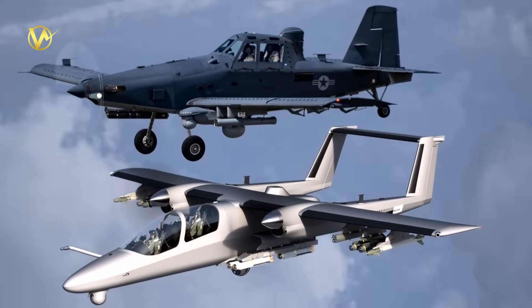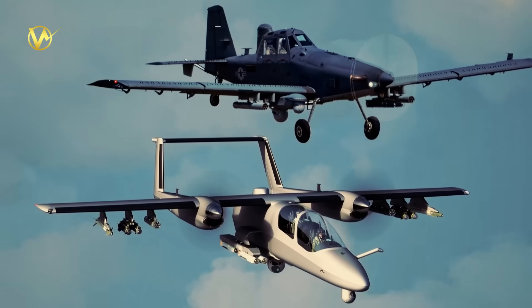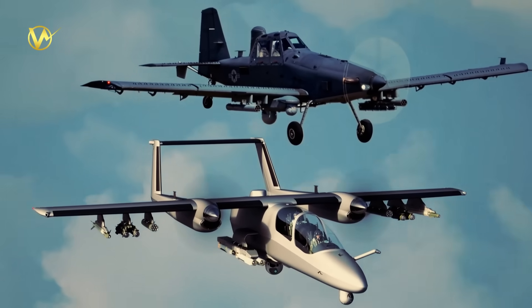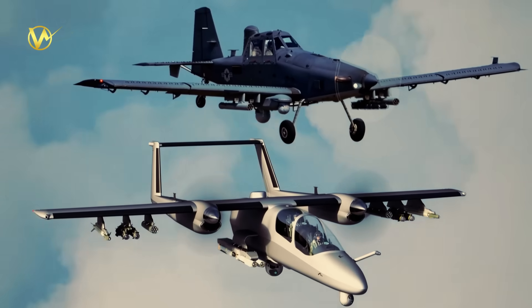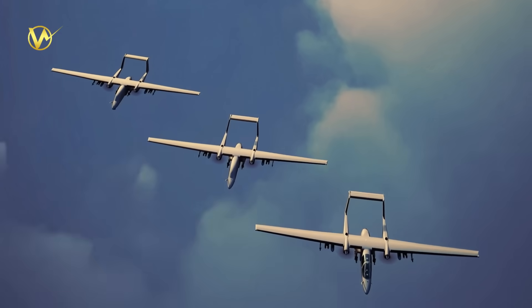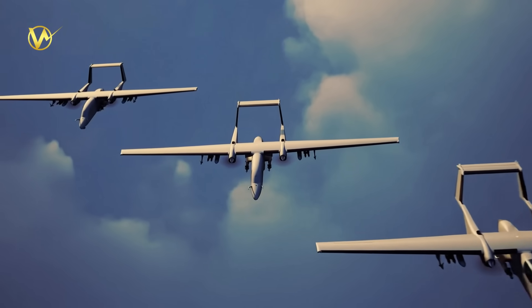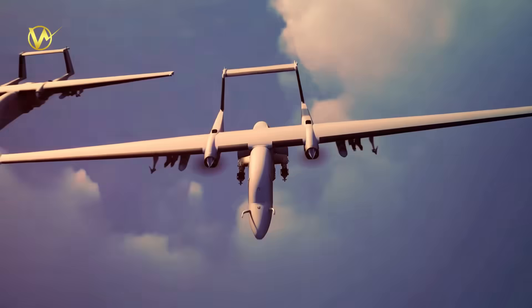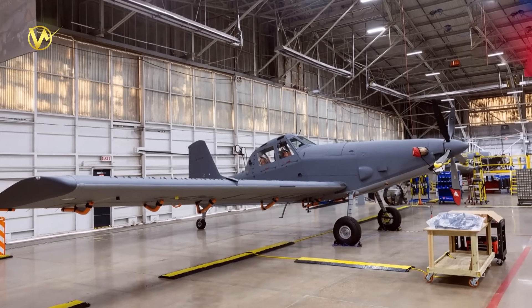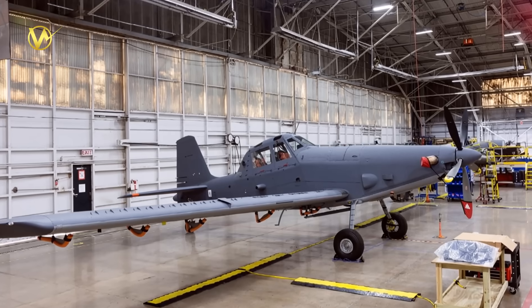On roles, both aim at close air support, armed overwatch, precision strike, ISR, maritime patrol, and theater support. The Tactical Air Vehicle emphasizes optional uncrewed operation and a wider family — WASP, BRANTA — for different roles. The Sky Raider II focuses on proven, immediate combat support and ISR for special ops.